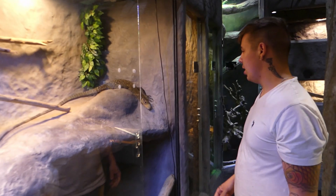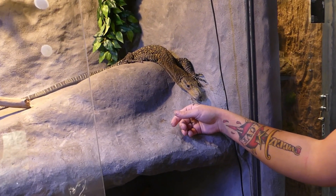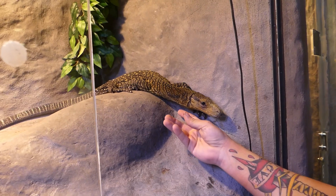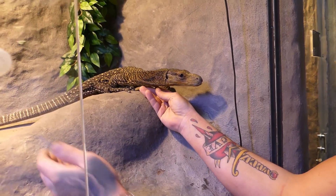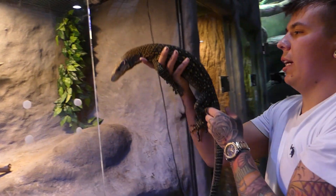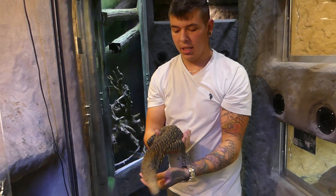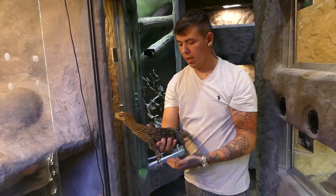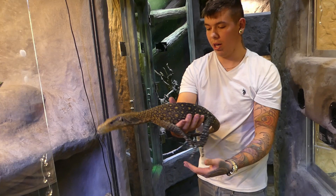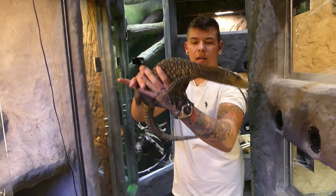This is our crocodile monitor. He's still getting used to everything here, so he's a little bit skittish. We'll kind of see how he acts, if he wants to come out or not. He's about two years old now and usually has a pretty decent temperament — he doesn't mind being held. But they have one of the worst bites of any monitor lizard, so he's something you definitely want to be careful with. He's about two years old and already about four and a half to five feet with his tail.